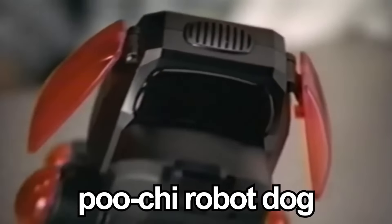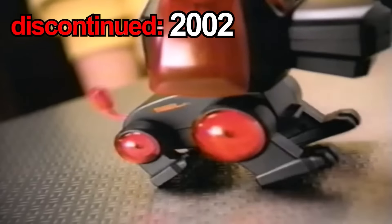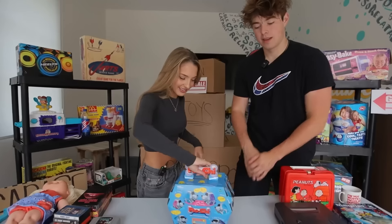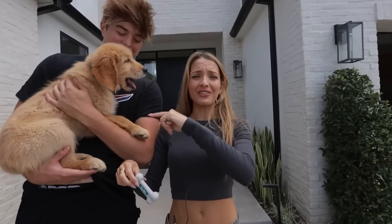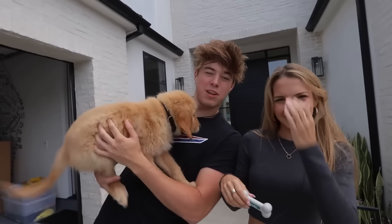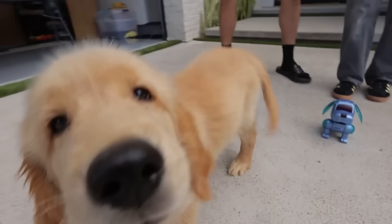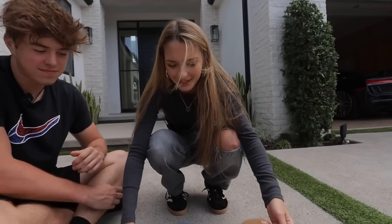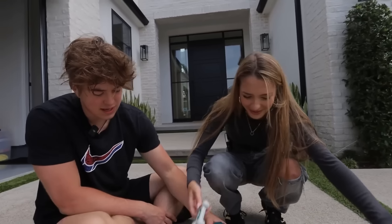This is the Poochie Robot Dog. It was released in 2002 but also discontinued in 2002. It's supposed to just act like a dog. We have a real dog here and the Poochie Dog, and it is barking. Let's see how a real dog and a robot dog interact. The real dog wants nothing to do with it. I don't really understand the point of this — I'm going to be sticking with real dogs.